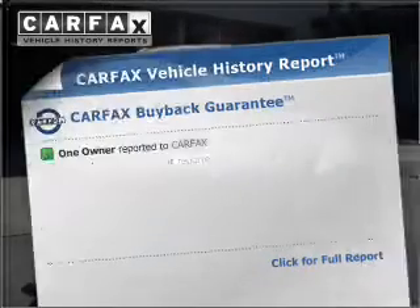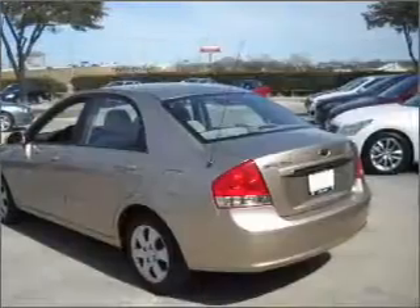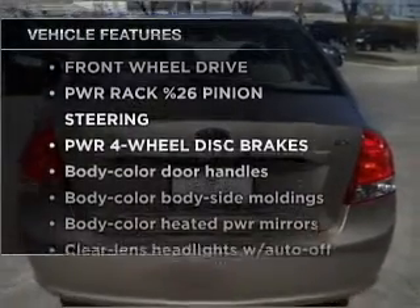Know the history on this ride and greatly reduce your buying risk with the included Carfax Vehicle History Report. Check out the list of features that this vehicle is equipped with.